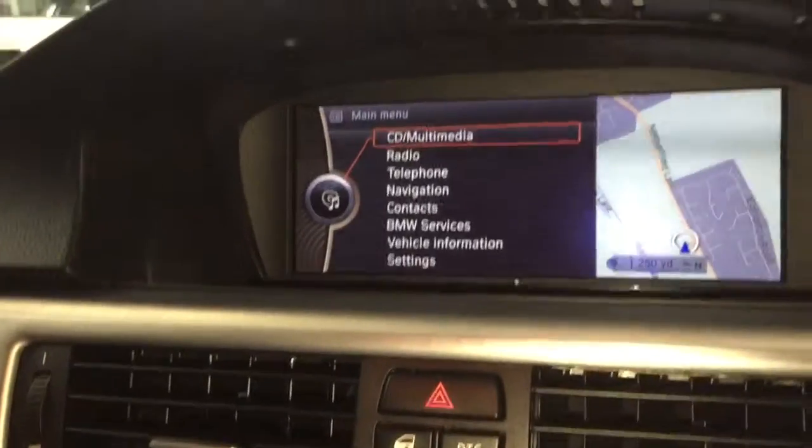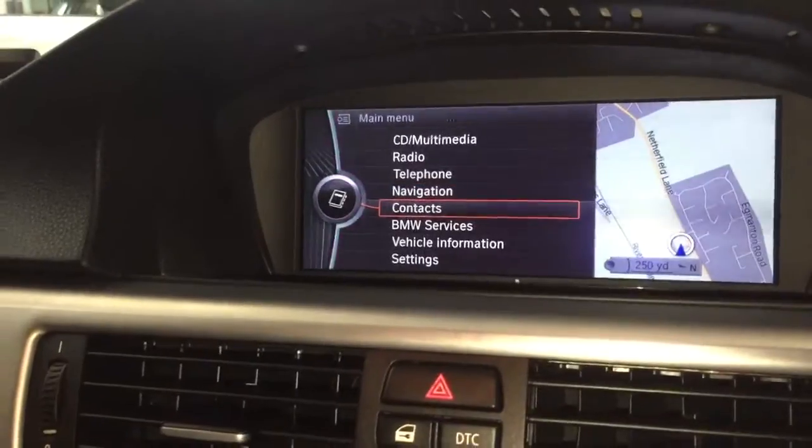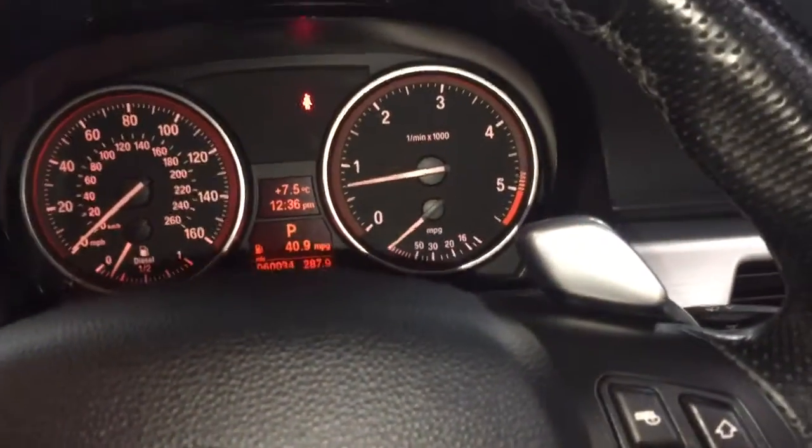You've got the menu system — you've got your CD, multimedia, radio, telephone, and navigation. You don't want for absolutely anything.